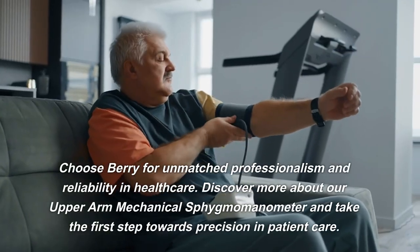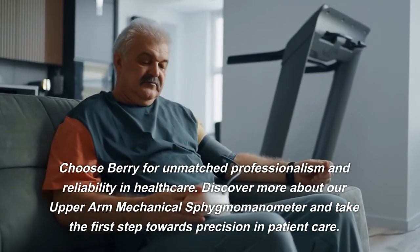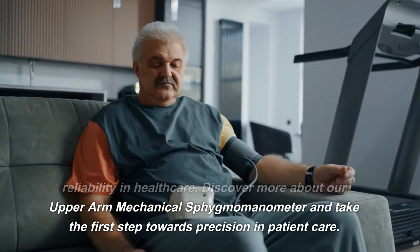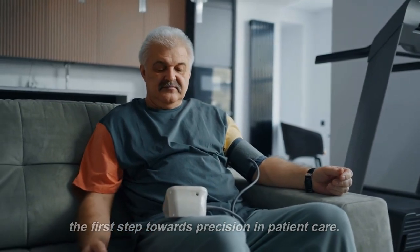Choose Berry for unmatched professionalism and reliability in healthcare. Discover more about our upper arm mechanical sphygmomanometer and take the first step towards precision in patient care.